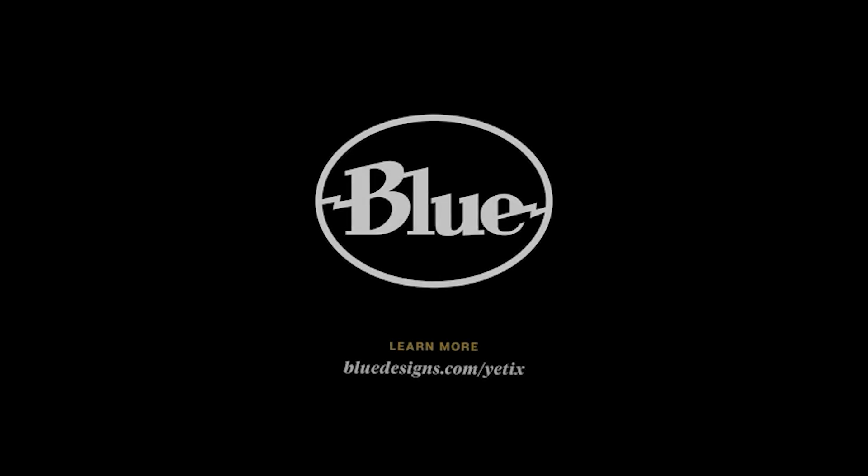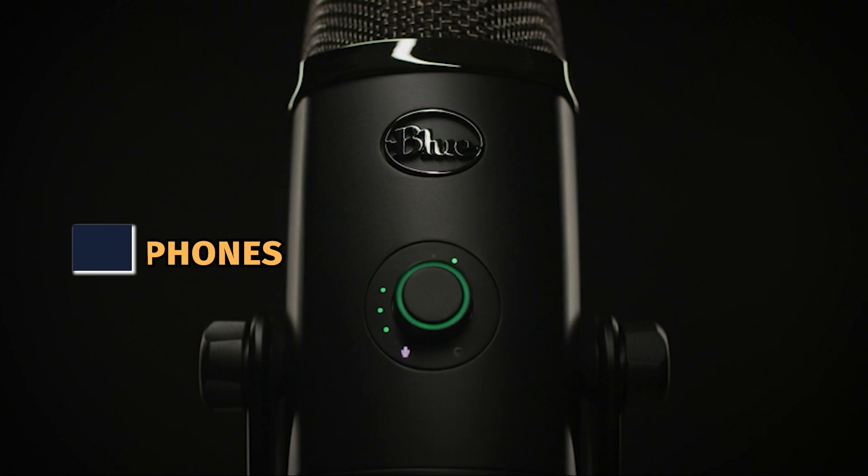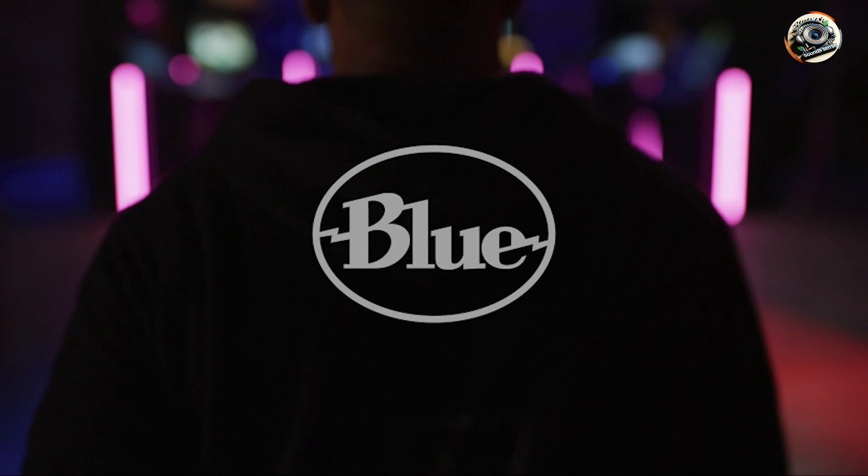Hey there, fellow content creators and audio enthusiasts. Welcome back to our channel, where we dive deep into the world of top-notch tech gear. Today, we're tackling a common question faced by many of us: what are the best USB microphones on the market?